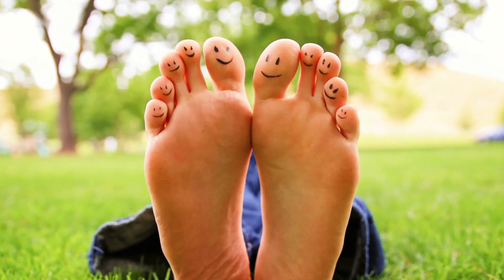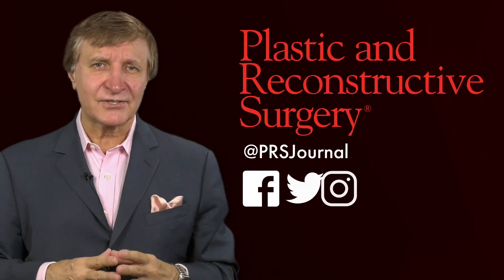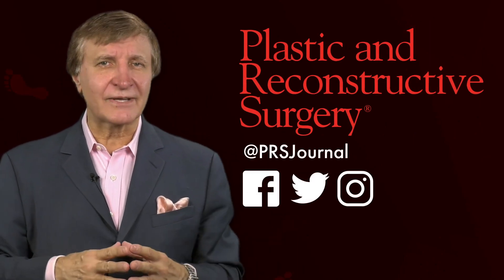But for now, we have even more evidence that fat feet are happy feet. For more of the latest science on fat grafting and all of the innovations in plastic surgery, follow the number one journal in plastic surgery at prsjournal.com.